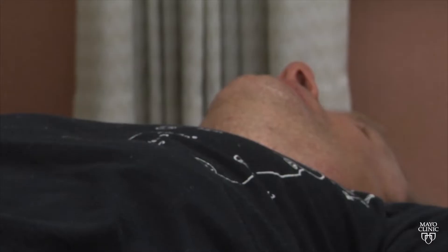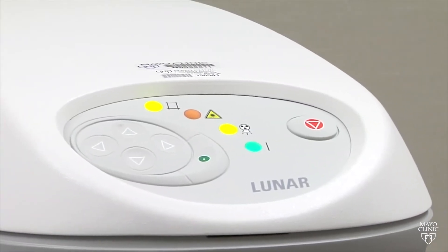A bone density test is the best way to find out if you have osteoporosis. It measures bone loss and tells us how strong the bones are, even if they haven't broken yet.